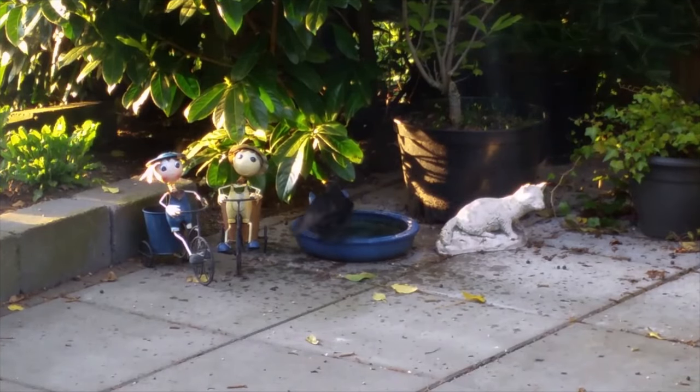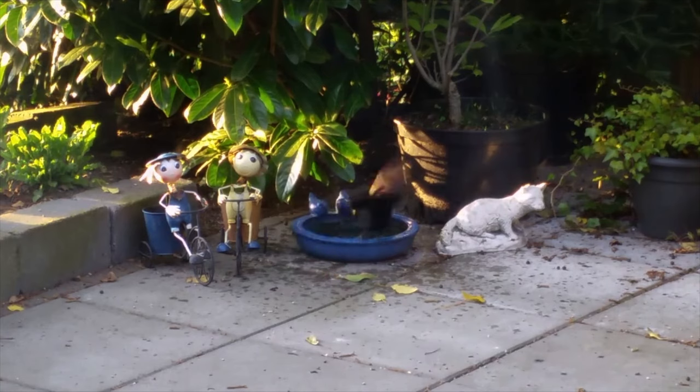Birds will love a bird bath to drink and wash in. Other things you can do include making a bucket pond or bog garden. You can find out how to do this on the Wildlife Trust website.